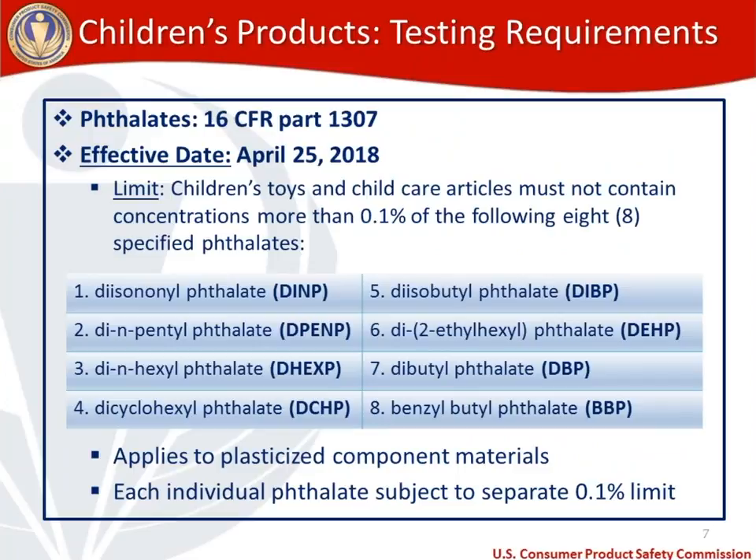Phthalates is a topic that can trip people up. Phthalates has a new regulation — 16 CFR 1307 — which became effective on April 25th, 2018 on goods manufactured or imported into the US as of that date. The limit applies to children's toys and child care articles, and there are eight specified phthalates that cannot exceed 0.1% concentration: DINP, DPENP, DHEXP, DCHP, DIBP, DEHP, DBP, and BBP.